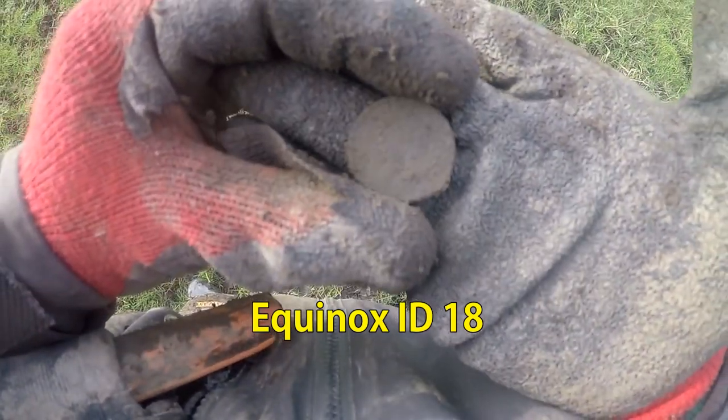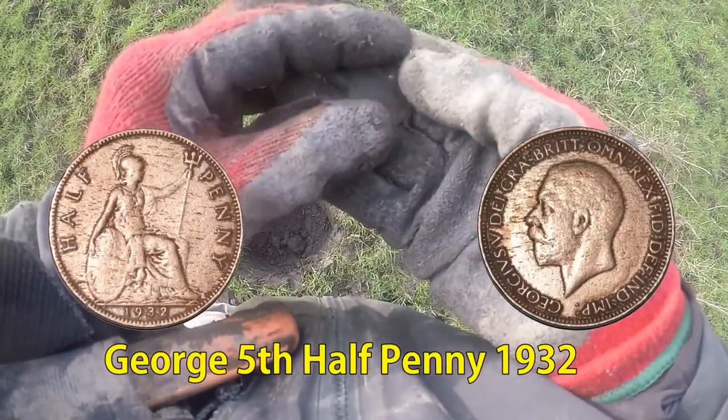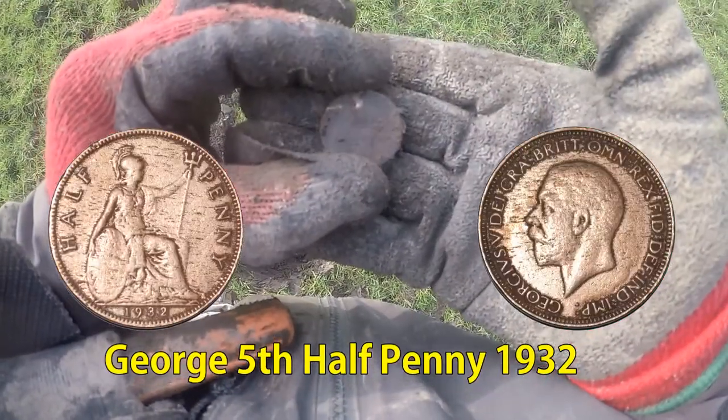Another half-penny. I reckon it'll be George the Fifth thing — half-penny. No coins on this footpath!